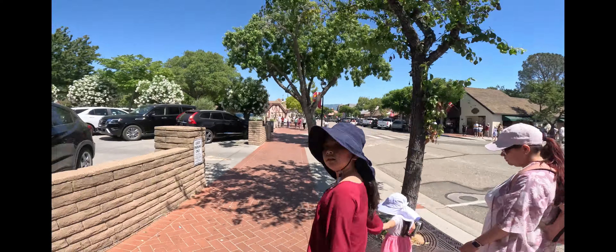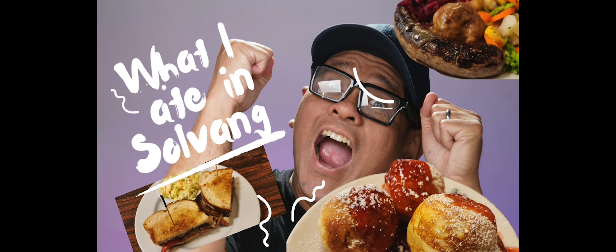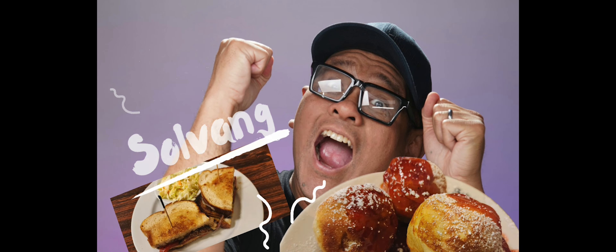We did a bit of walking in town. We tried one of the Danish restaurants and had their specialties. My wife had this like meatball, mashed potato with sausage plate.